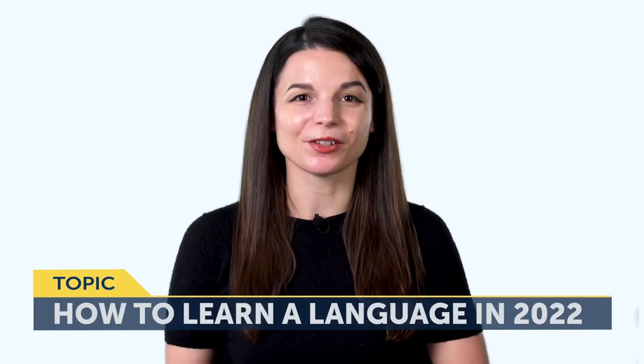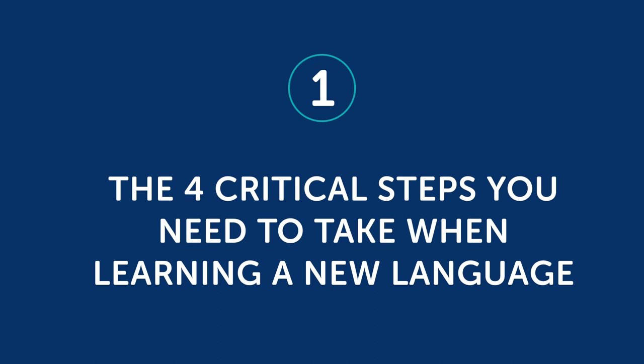That's why today you'll discover: one, the four critical steps you need to take when learning a new language, and two, how to set goals and New Year's resolutions that won't fail you in 2022. Part one: the four critical steps you need to take when learning a new language.